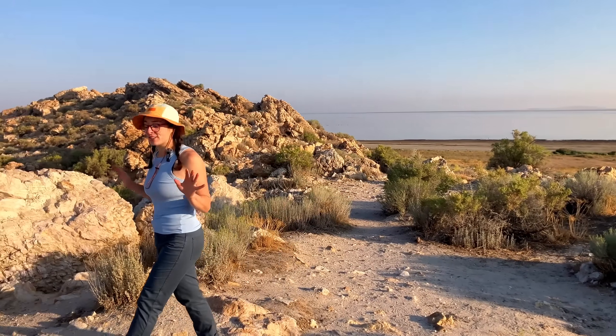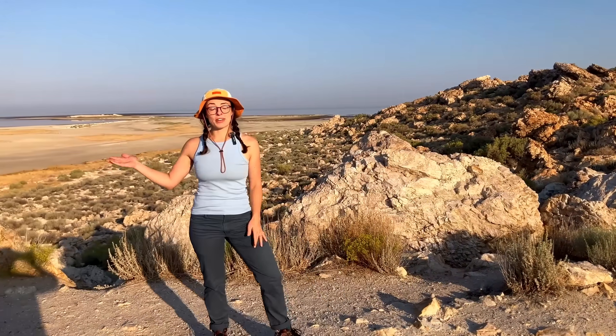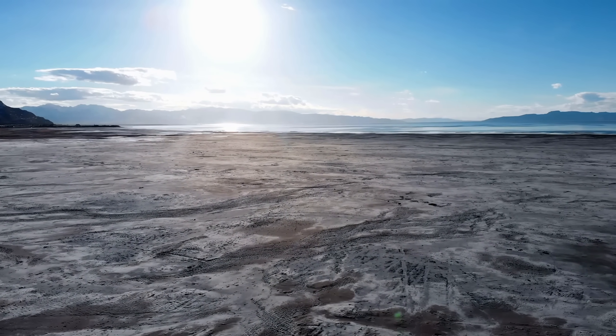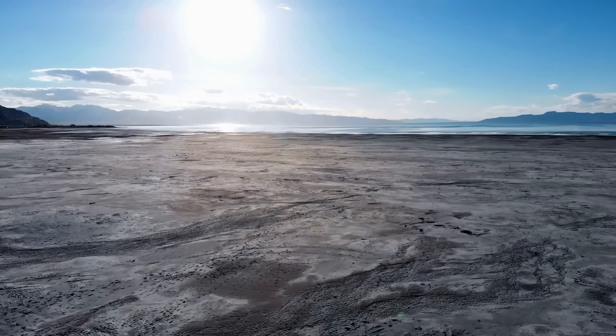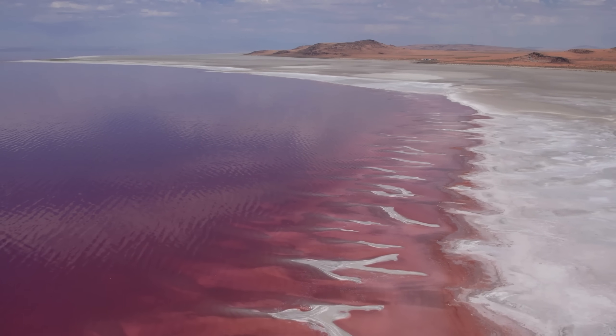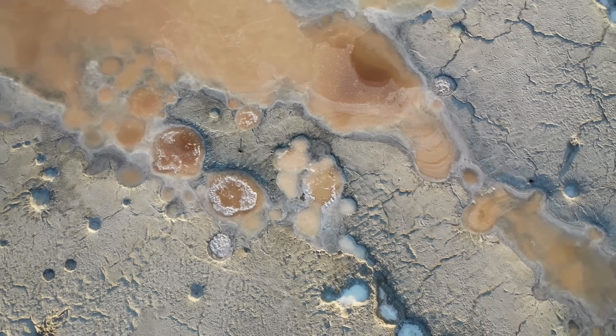The Great Salt Lake is the largest saltwater lake in the Western Hemisphere, but did you know it's disappearing? As it shrinks, it leaves behind salty mudflats, toxic dust, and a lot of questions. Like, how did this lake form in the first place? Why is it so salty? Why is it shrinking? And what will happen when it's gone?